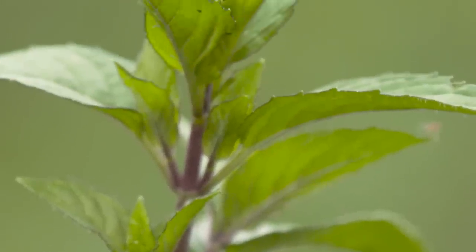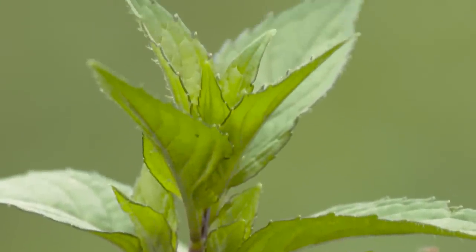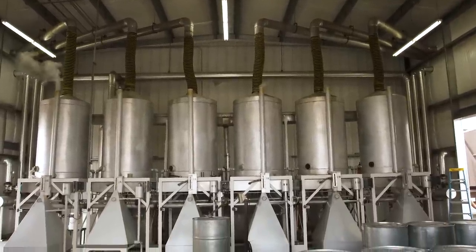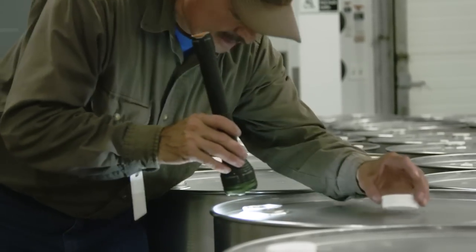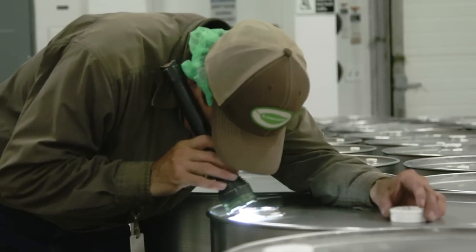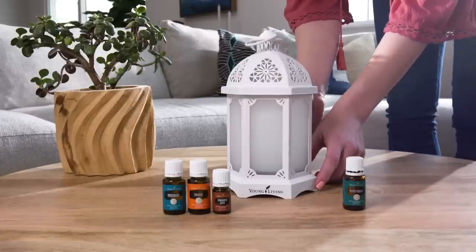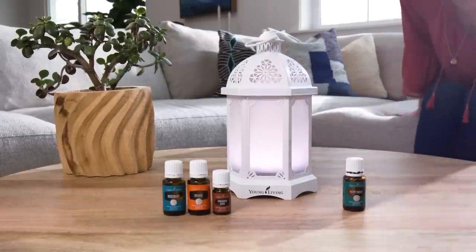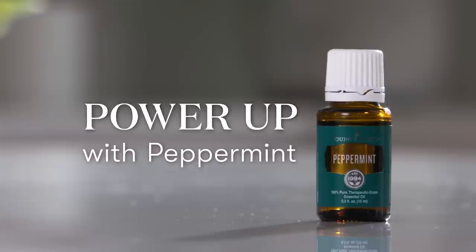How do we turn the vibrant peppermint plant into a go-to essential oil? We steam-distill a pound of leaves and flowering tops to produce a single 15-milliliter bottle of peppermint oil. Looking for peppermint essential oil uses? When it comes to this peppy oil, there's almost too many to count, but we'll give you 8 to get you started.